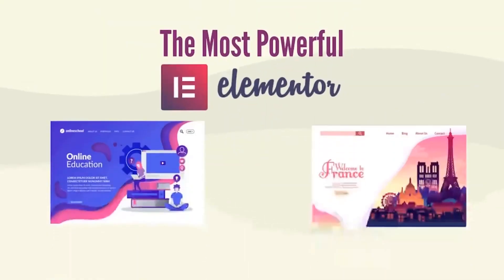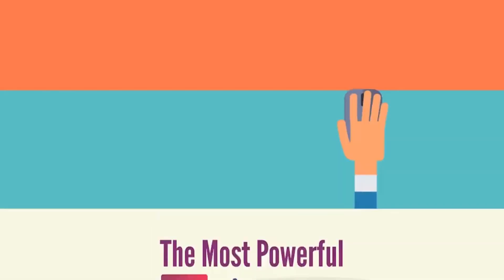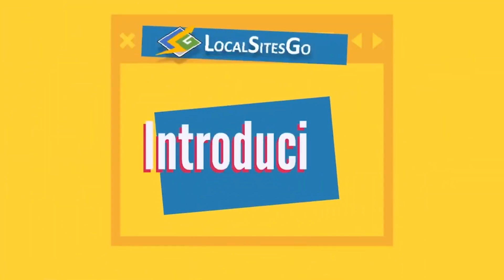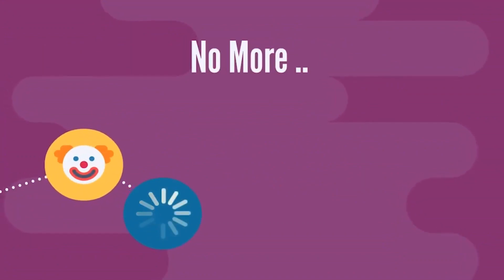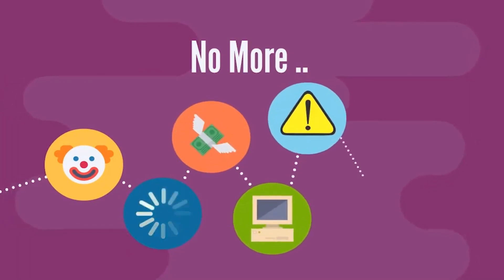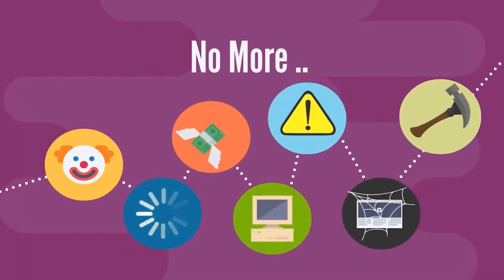The most powerful elements theme ever created makes it easy for you to create a niche website with a single click. Introducing Local Sites Go. Imagine no more ugly or time-consuming website builds, no more paying for high-priced themes or developers, no more outdated, unsupported, and abandoned themes and page builders.